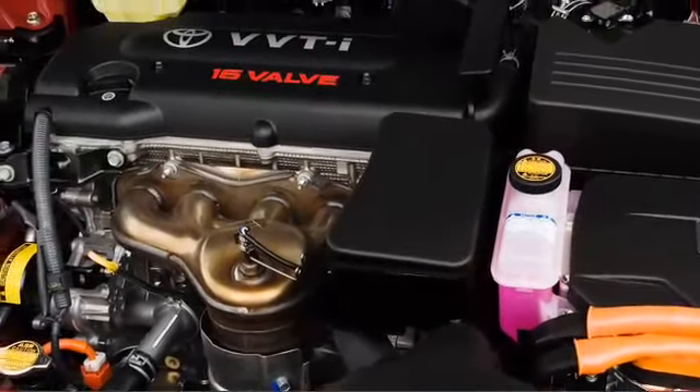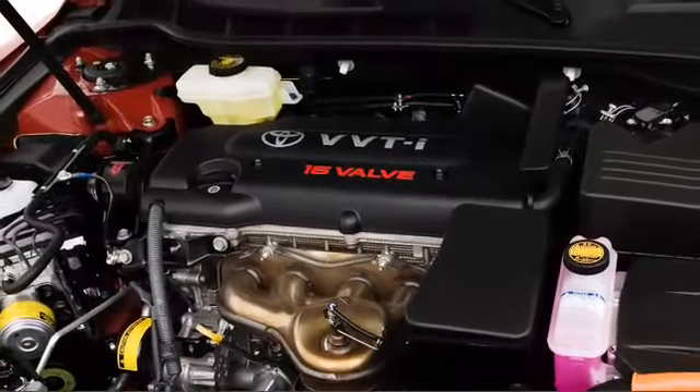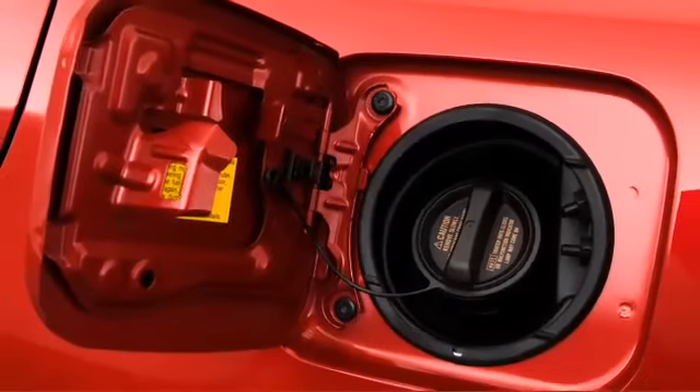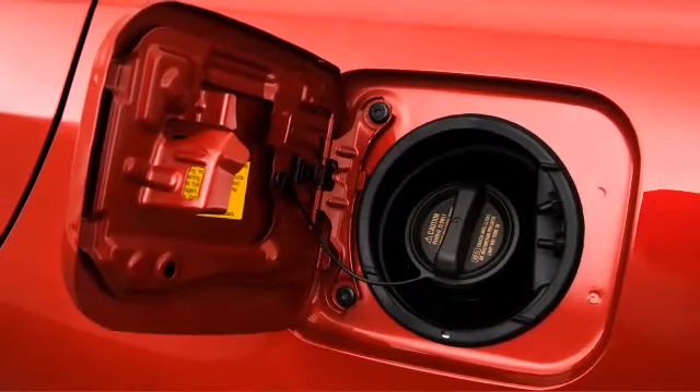A hybrid electric power plant pairs a four-cylinder engine with a permanent magnet AC motor, yielding fuel economy of 33 city and 34 highway miles per gallon.